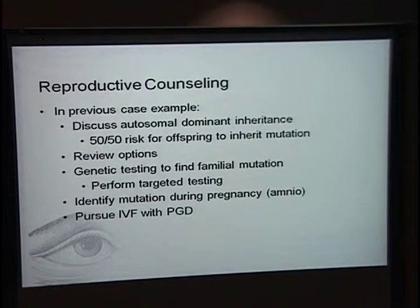I do have a lot of training in reproductive counseling, since that's where a majority of genetic counselors practice. In the previous case example, I would discuss with this family that each of their children are at 50-50 risk to inherit the familial mutation. Options might include amniocentesis during pregnancy to identify the mutation, or in vitro fertilization with pre-implantation genetic diagnosis — where zygotes are evaluated before implantation to see which ones carry a mutation and which don't.